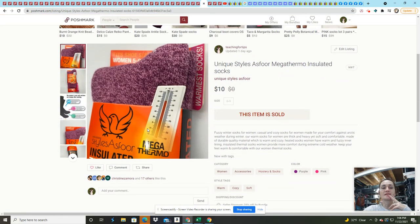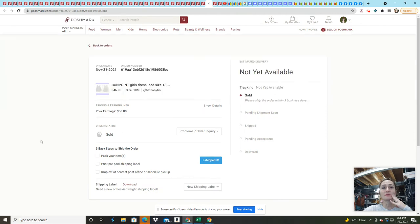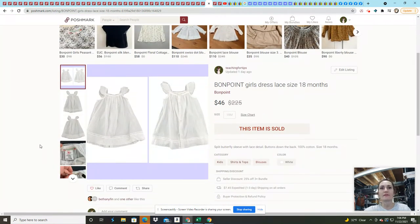These thermal socks came from the same fun box as the scarf I sold. They sold for $10 on an offer. They're super easy to list and photograph, so I don't mind keeping items like that in my inventory.